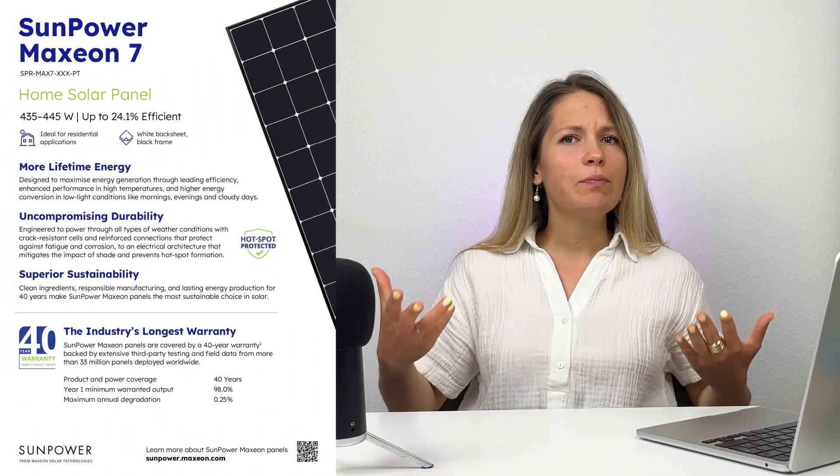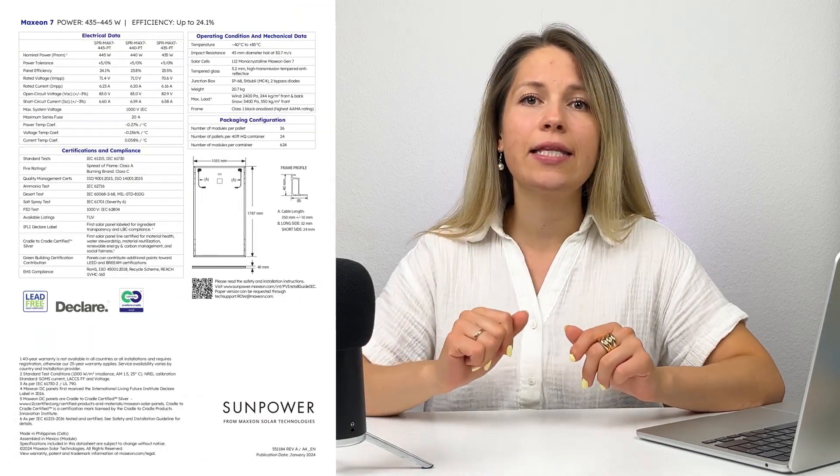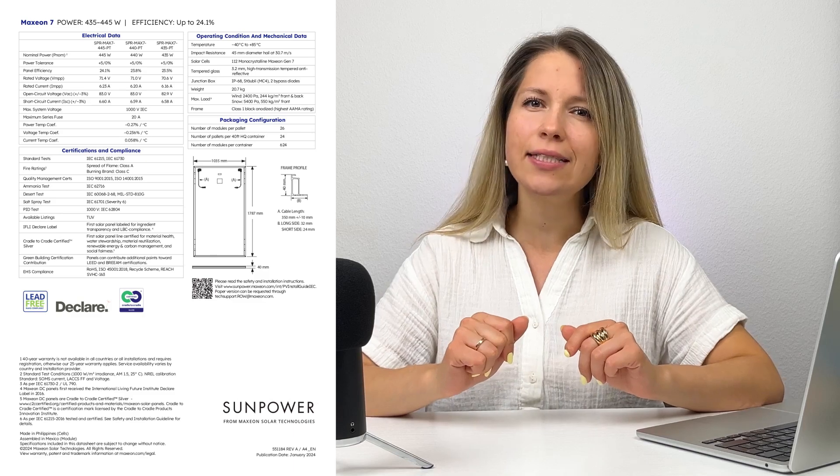The second place, which I give away somewhat hesitantly for reasons I'll explain later, again goes to SunPower. Their latest model is called Maxeon 7, and the 445-watt variation reaches 24.1% efficiency. I should point out that SunPower actually doesn't make solar panels themselves anymore — instead they spun off manufacturing into a company called Maxeon Solar Technologies, so if you see these names together, don't be confused.